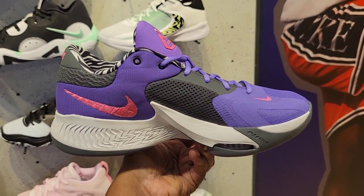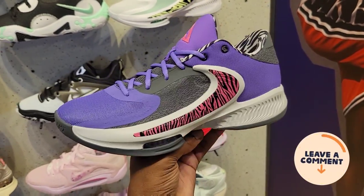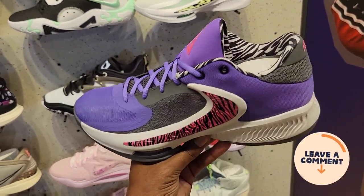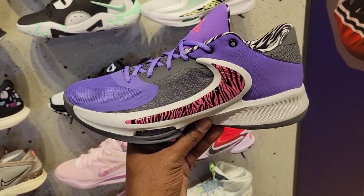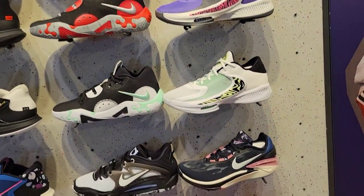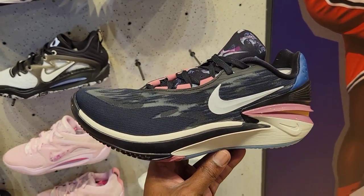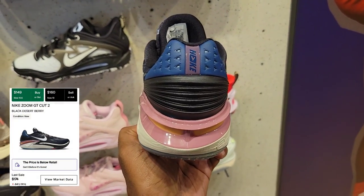I think this Zoom Freak 4 is actually pretty fire too — I need your opinions in the comments below. If you own a pair of Zoom Freak 4s, let us know what colorway you picked up. This colorway is not too bad. Zoom Freak 4 is definitely an upgrade from the 3s — a lot of people are glad that strap is gone. Nike Air Zoom GT Cut 2 — this colorway is pretty dope, I just saw this for the first time yesterday online.